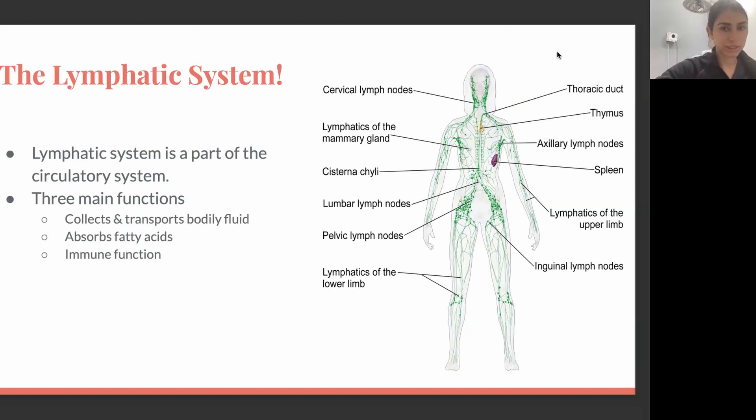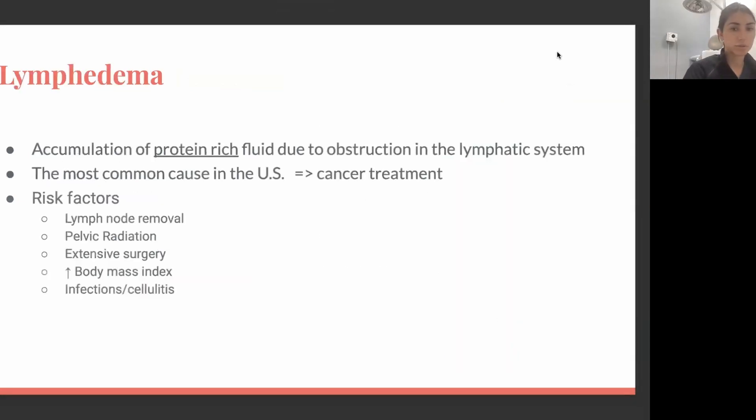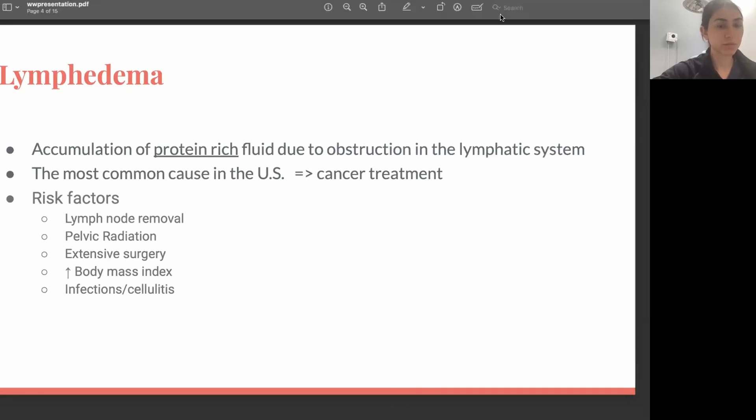When there's an injury or trauma to the lymphatic system, lymphedema occurs. Lymphedema is a chronic condition that develops when the lymph flow is disrupted — the lymphatic system is not able to meet the body's demands and cannot remove fluid effectively. It is characterized as accumulation of protein-rich fluid. So we don't only have fluid accumulating between the tissues, but also protein sitting there, and that's why we see so many skin changes with patients with lymphedema.